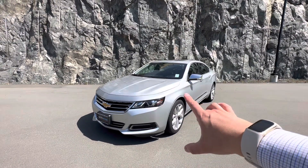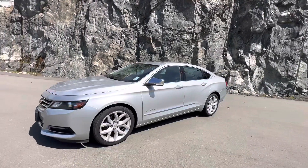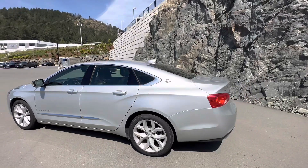One thing right off the bat you can notice is it has some nice sleek designs on the front, beautiful styling effects, followed up with some chrome trim near the bottom with a touch of chrome on the windows and door handles.